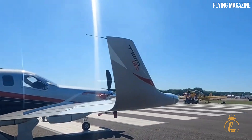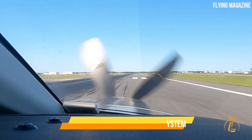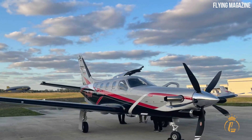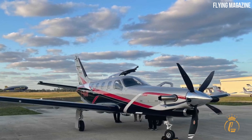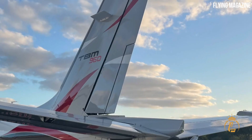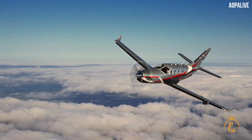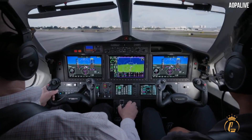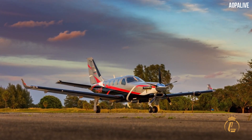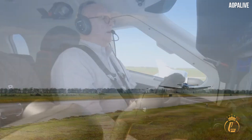The intelligent PT6E-66XT powerplant and the Hartzell five-blade Raptor composite propeller are the heart of the TBM 960. Both are linked to a dual-channel digital engine and propeller electronic control system. After activation of a single switch, the PT6E-66XT startup is fully automated. The e-throttle uses a single forward position throughout the entire flight from takeoff to landing, optimizing powerplant performance across the whole flying envelope while extending engine lifespan and reducing pilot workload.